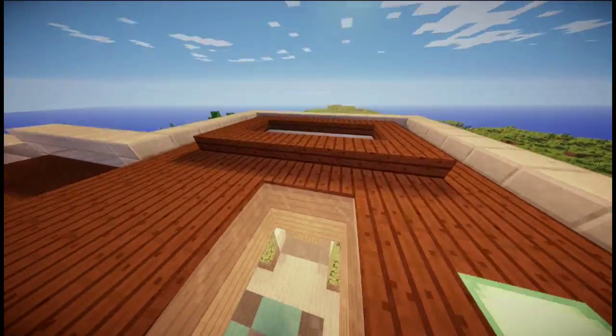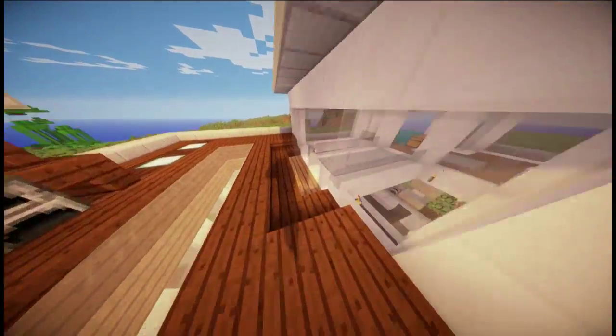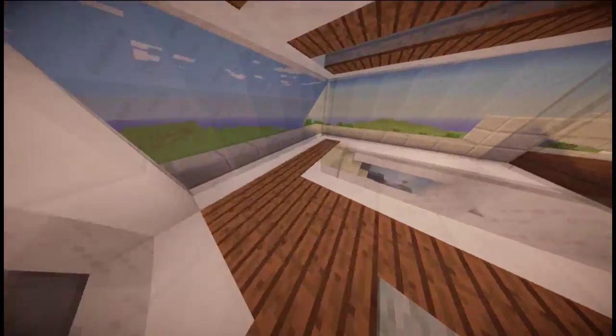We've got a little barbecue, and we've got a little swimming pool — a nice little jacuzzi, whatever you want to call it. And yeah, that's pretty much everything upstairs.